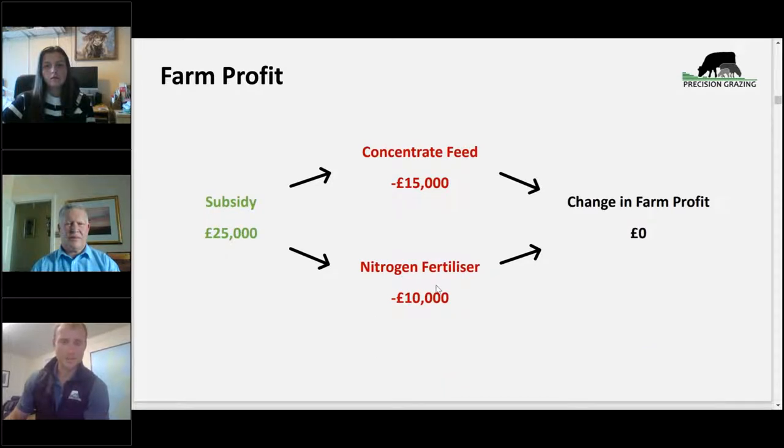Money spent on concentrate feed and nitrogen fertiliser isn't delivering a good return on investment. Subsidy is going to reduce and change shortly. If we're buying in these inputs, we're effectively buying in feed to the farm. Can we afford to buy these in? And if we don't, how are we going to provide enough food on farm for the stock we're currently running? We think — we know — we can achieve this by simple changes in our grassland or grazing management.